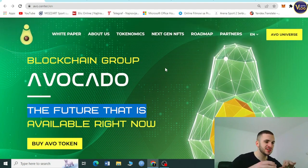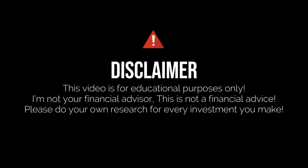Before we continue with this project, I need to mention we are not your financial advisors, so make sure to make these kinds of decisions for yourself.